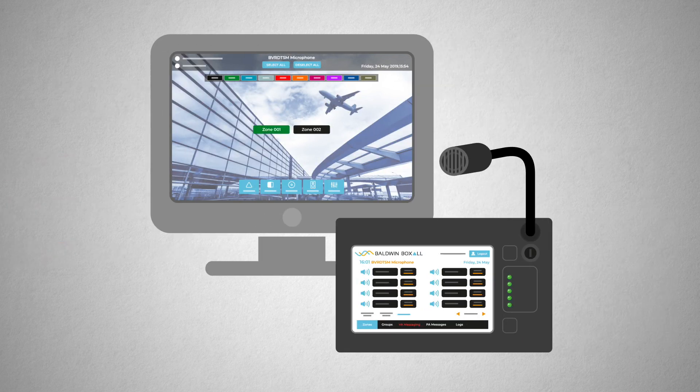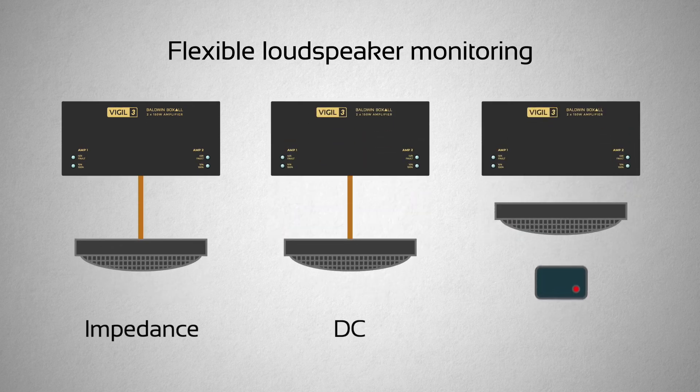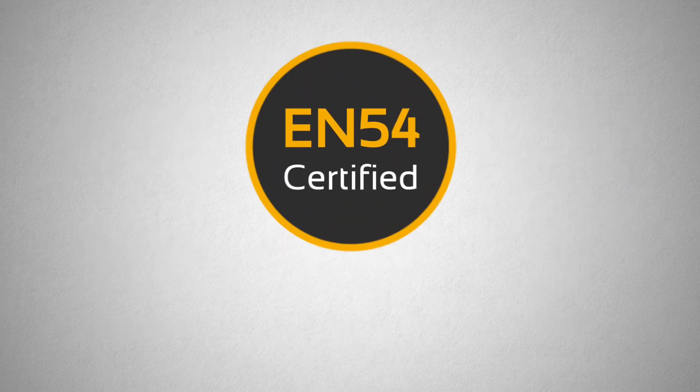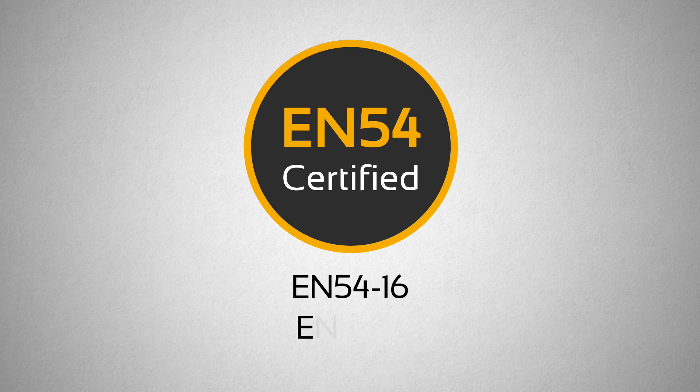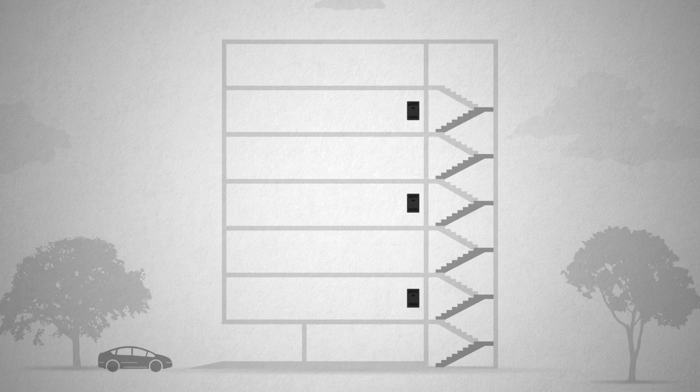Create your own graphical controls with the easy to use interface. With monitoring for all types of loudspeaker circuit. EN54 certified, with power supply included. With one solution for all buildings, integrators can train on one system.